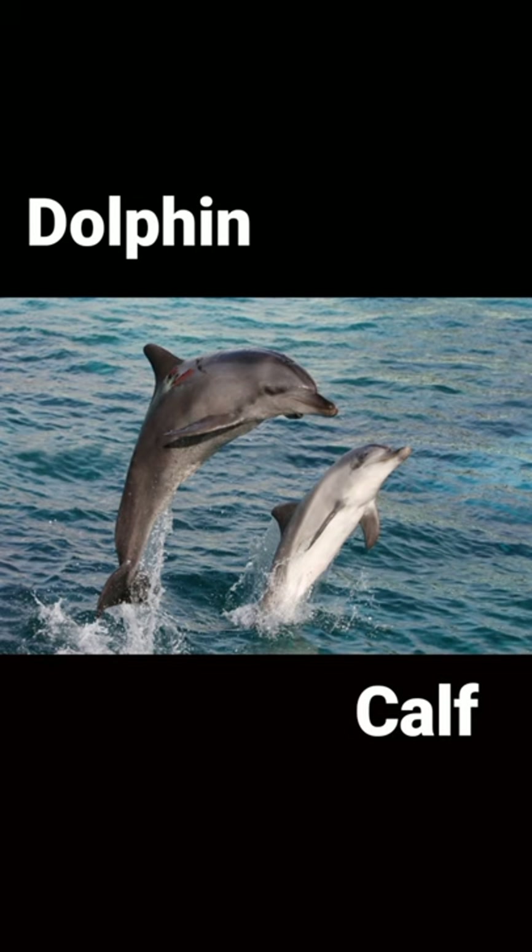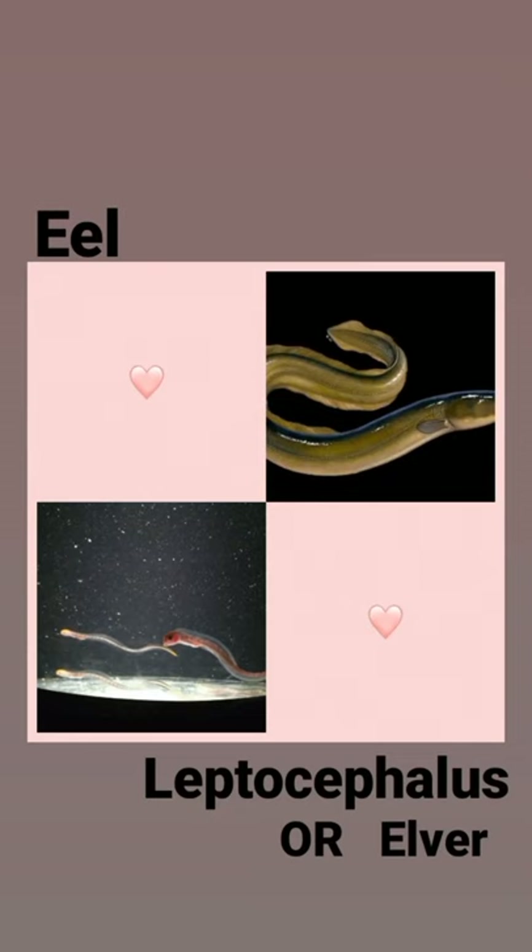Our next water animal is dolphin, and its baby is called calf in English. Dolphin — calf. Our next water animal is eel; it looks like a snake, and its baby is called leptocephalus in English. It is also called elver in English — elver.